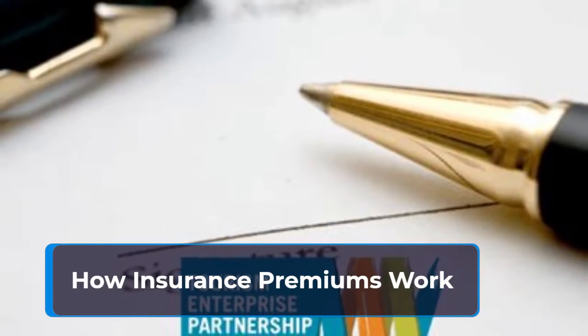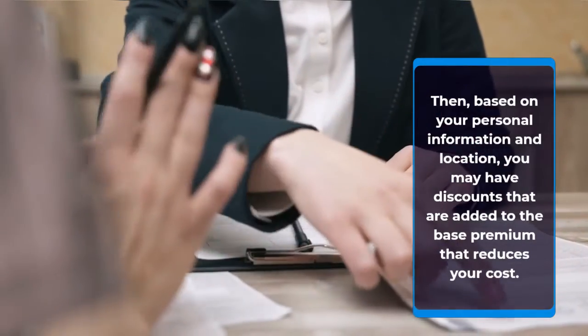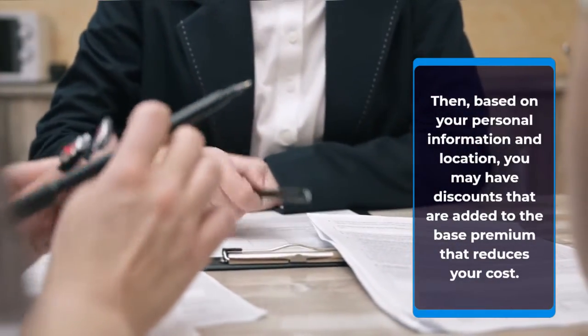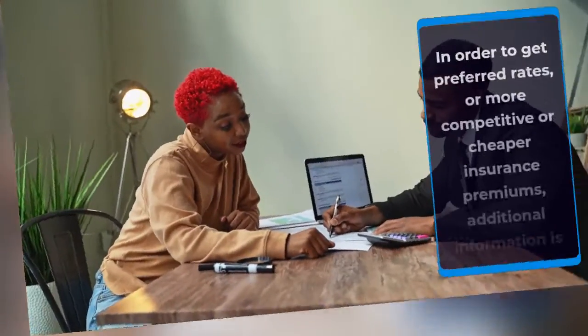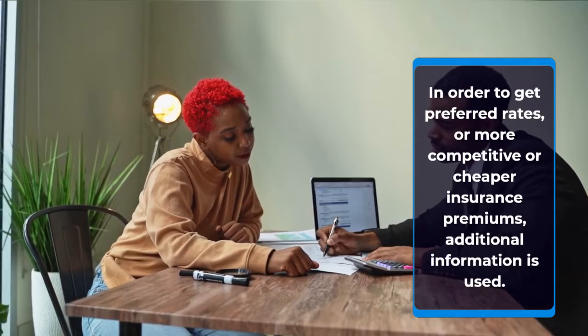How insurance premiums work. Based on your personal information and location, you may have discounts that are added to the base premium that reduce your cost. In order to get preferred rates or more competitive or cheaper insurance premiums, additional information is used.